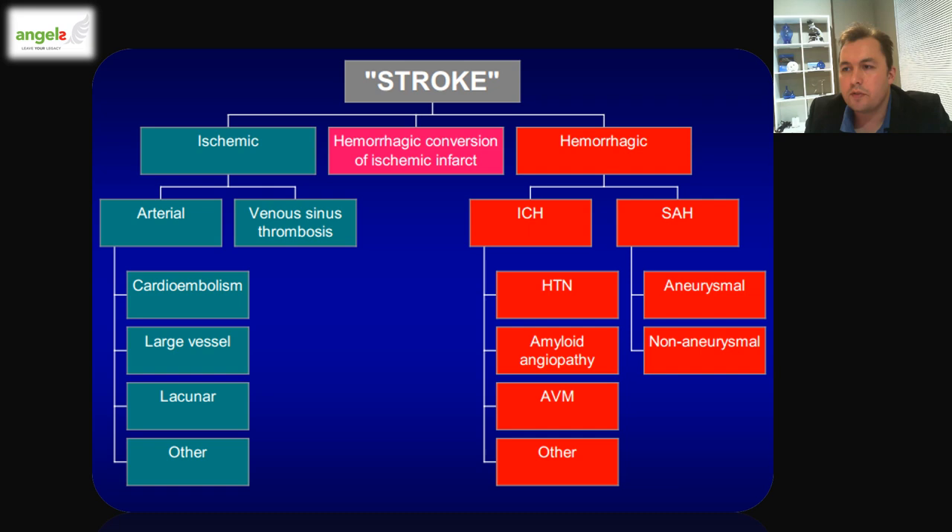Looking at the different kinds of strokes: ischemic strokes are due to a blocked blood vessel, either from arterial or venous sinus thrombosis. Causes of arterial strokes are roughly equally cardioembolic, large vessel, small vessel, or other rarer causes. For hemorrhagic stroke, they can be intracerebral or intraparenchymal — most commonly due to hypertension — but in the older population amyloid angiopathy becomes more prevalent, and in the young population structural causes like AVMs are more prevalent. There are also subarachnoid hemorrhages, most commonly traumatic, but if non-traumatic, most often due to aneurysmal etiology.